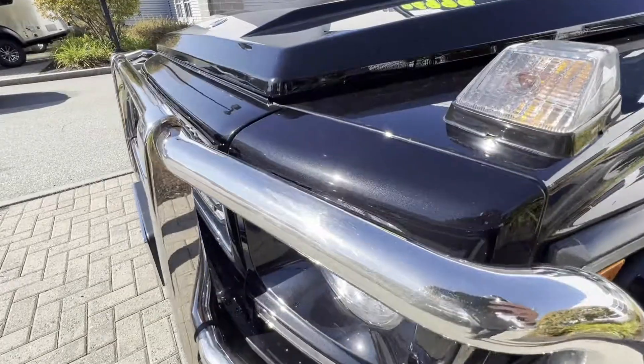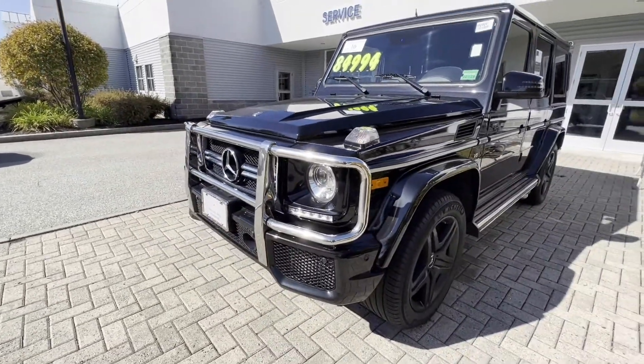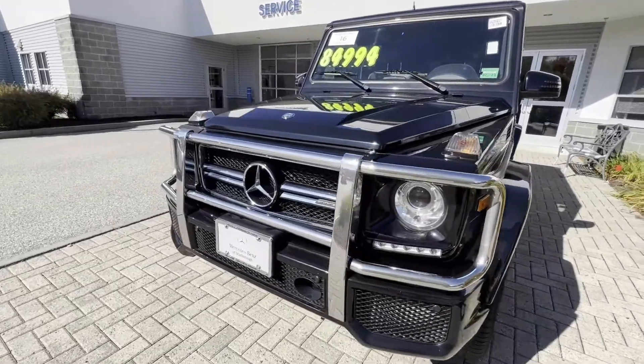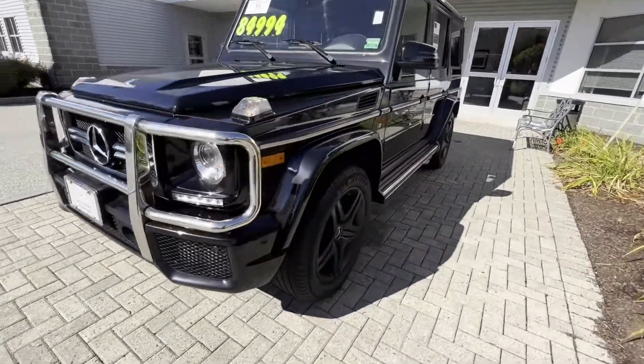Beautiful obsidian black metallic, nice chrome front brush guard, LED headlights in the front, big classic boxy G-Wagon styling.